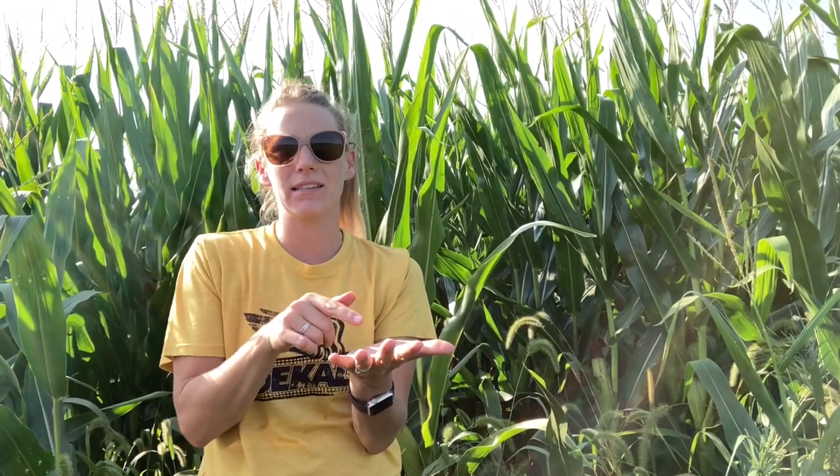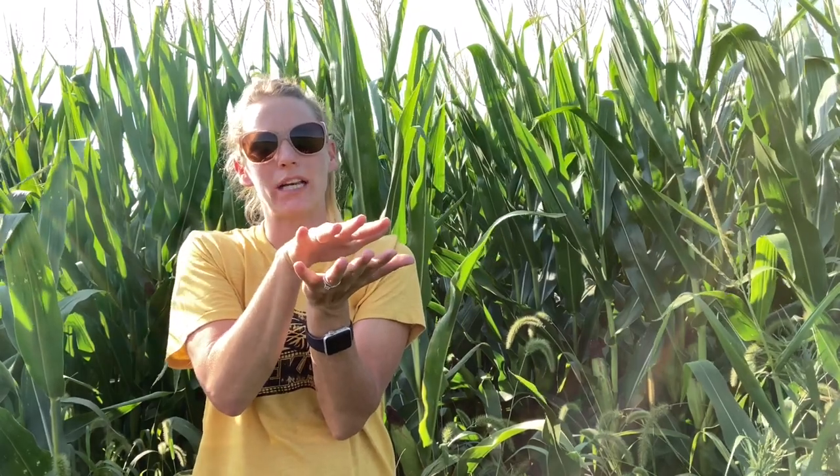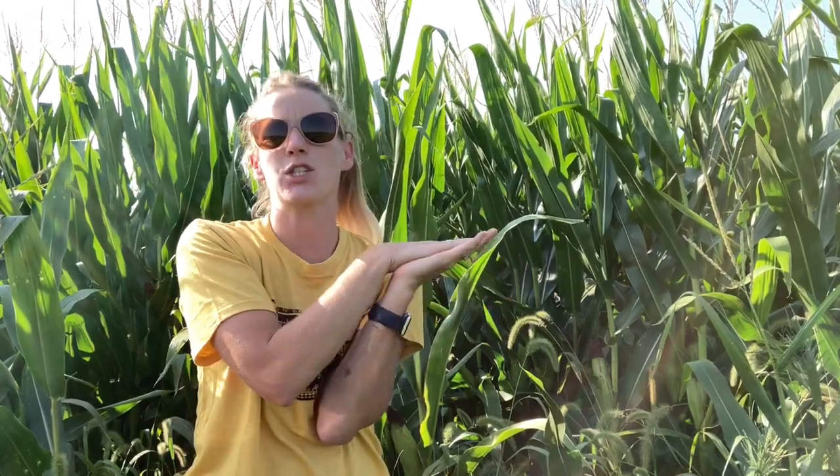Another thing that happens with potassium is as we get our soils super dried, you almost need to think about peas in between two slices of bread. As that soil gets really dried out, those clay layers will collapse and trap that potassium, so then it doesn't get into the water that the plant is able to pull up. Even if we do get a small rain, it takes time for that soil to kind of fill back up and release those peas into the soil solution.